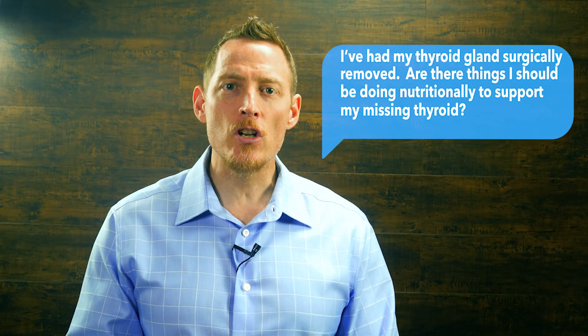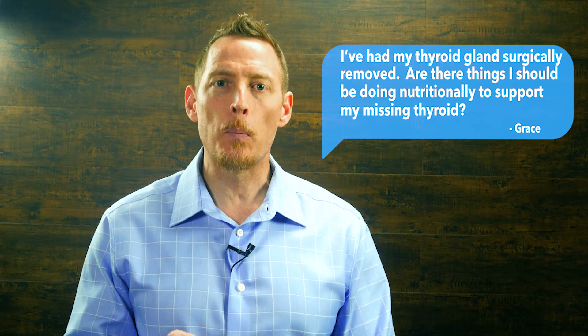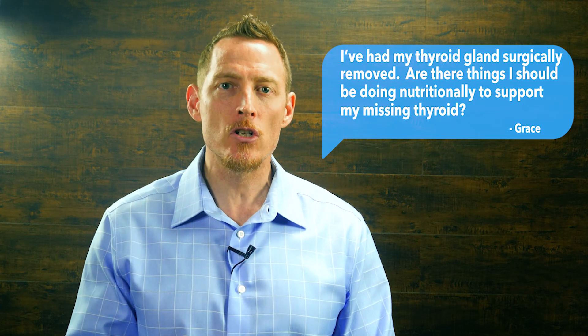Hey, Dr. Osborne here. Today, Grace writes in with this question. She says, Dr. Osborne, I've had my thyroid gland surgically removed. Are there things I should be doing nutritionally to help support my missing thyroid and to help make sure that my medication is doing its job?